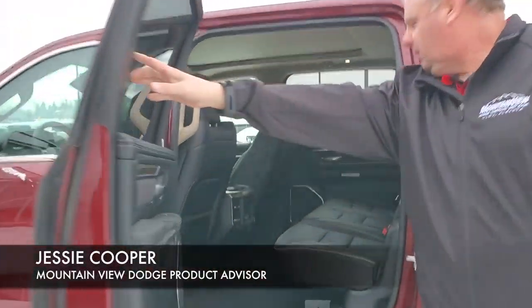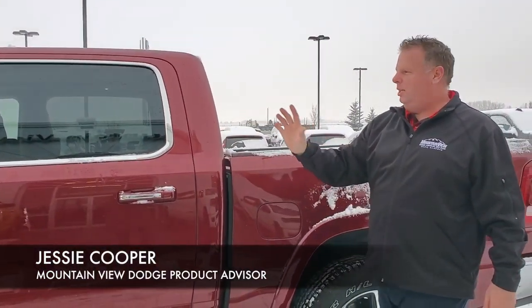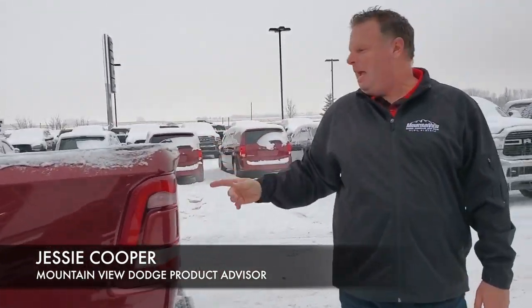In the back as well we have heated seats. Folks, this new body style — if you haven't come down to see it, you need to see it. 4 inches extra in the cab, 8 degree recline in the back seats.